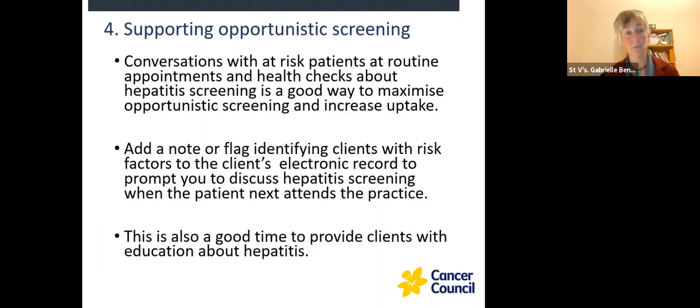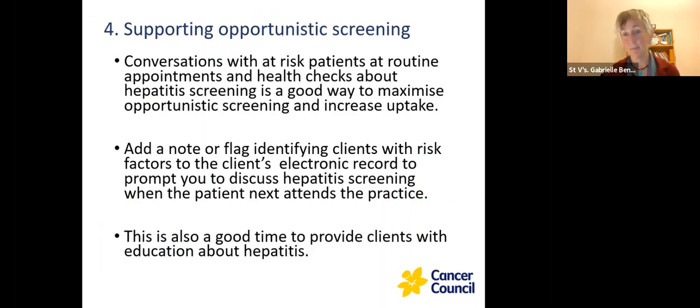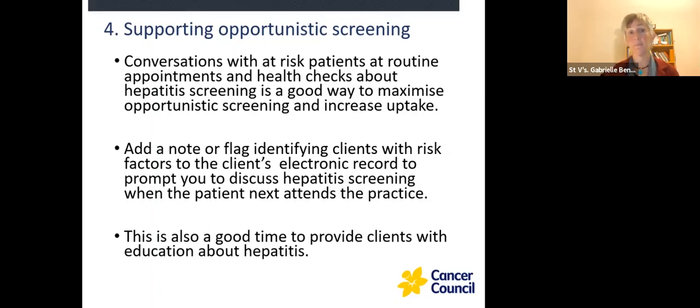Supporting opportunistic screening is really important. Not many people come in and say 'I want a Hep B check' or 'I want a Hep C check.' So whenever someone presents for anything, think about whether they might be at risk for Hep B or Hep C at their routine health checks and offer them screening if they tick some of the boxes. You can add notes and flags on your record system to notify you that these clients are at risk. It's also a really good time to provide clients with some education around hepatitis. As a reminder, hepatitis C and hepatitis B are both notifiable diseases in Victoria, which is another important part of following up on their care.